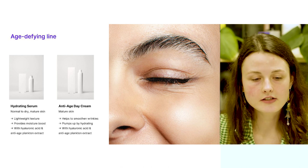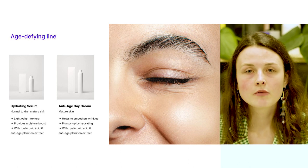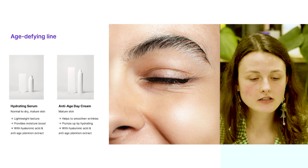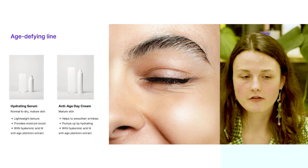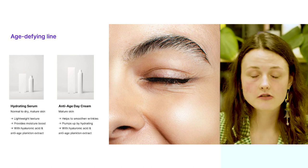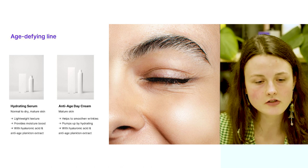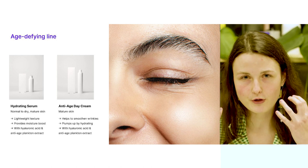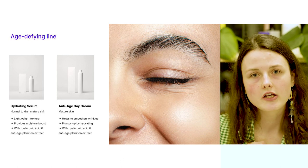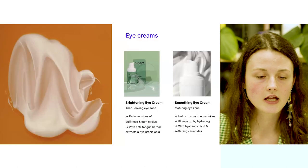The age-defying line consists of two products: a hydrating serum and an anti-age day cream. Both are formulated with hydrating and firming hyaluronic acid and anti-age microplankton extract. The hydrating serum has the highest concentration of those firming and anti-age ingredients, bringing a burst of hydration and collagen protection to your skin. The anti-age day cream provides deep hydration and helps to enhance the effects of the serum.